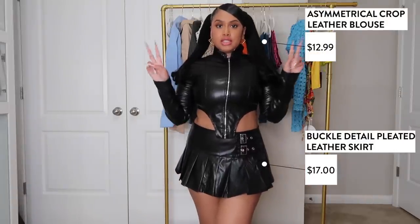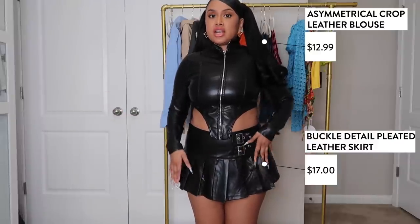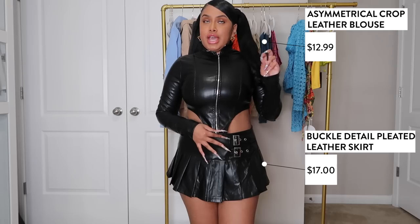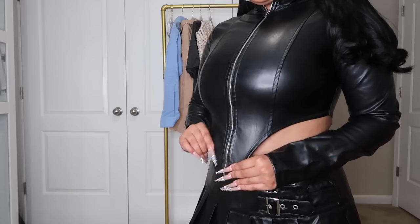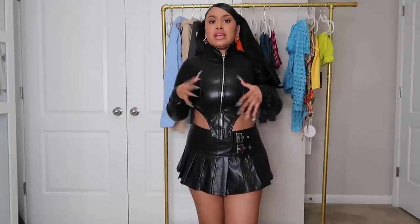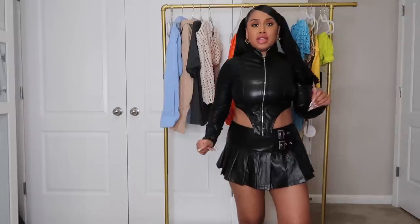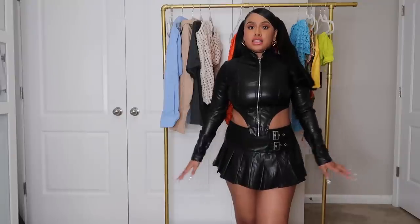Next two pieces don't go together — I just paired them. First is a mini leather skirt with a buckle detail, and then there's an asymmetrical leather jacket that's more like a blouse since the material is so thin. When I say the skirt is short — I cannot even turn around. This is definitely for the club or save it for when it gets more chilly since it's all leather and all black, but it's sexy.